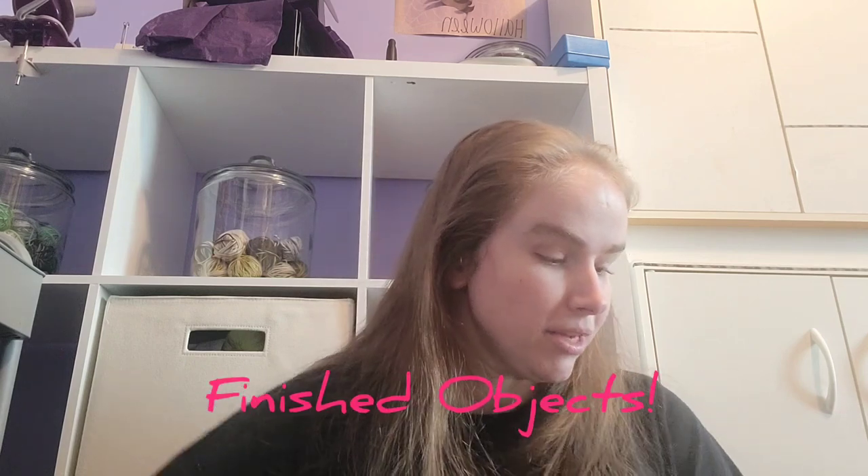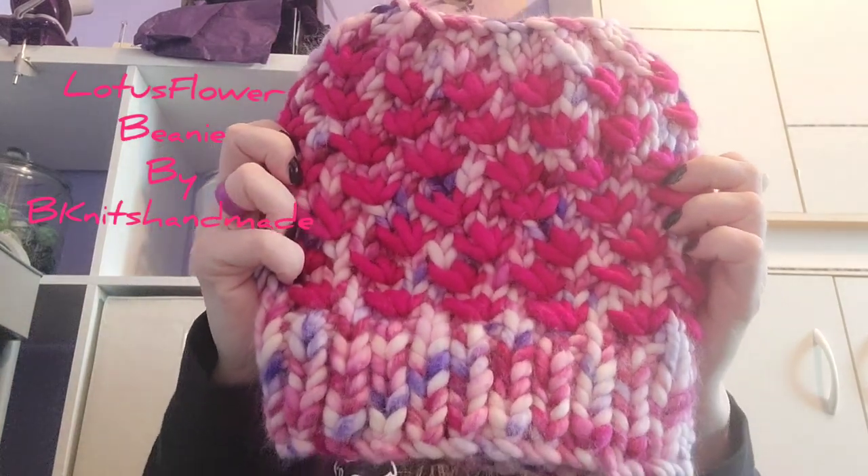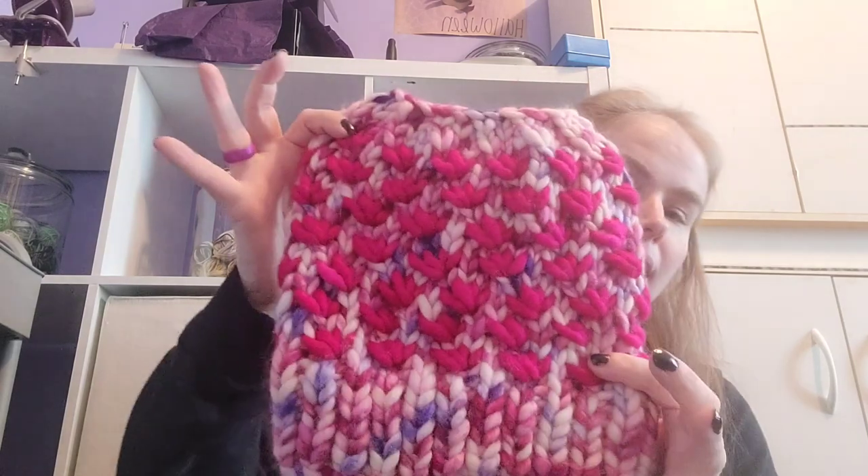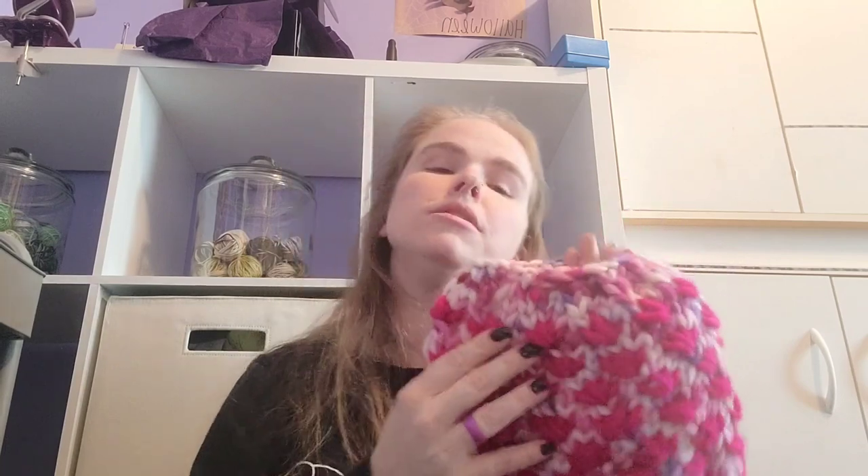For finished objects, I only have three for January. The first is the Lotus Flower Beanie by VK Nips Handmade, which finished off my two balls of Malabrigo Rasta in the Tray Vanilla and Fuchsia colorway. It did hurt my wrist, but my hands are recovering well. I modified the pattern and bound off on the second-to-last row to accommodate a messy bun or ponytail holder hole, since I have my hair up so much.